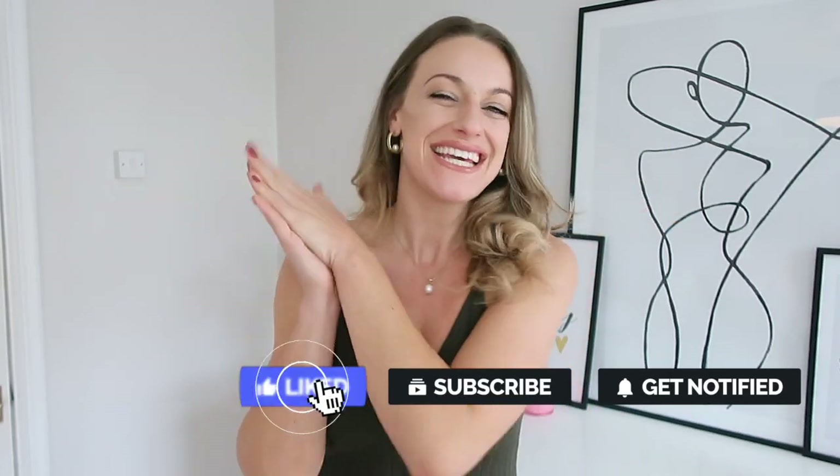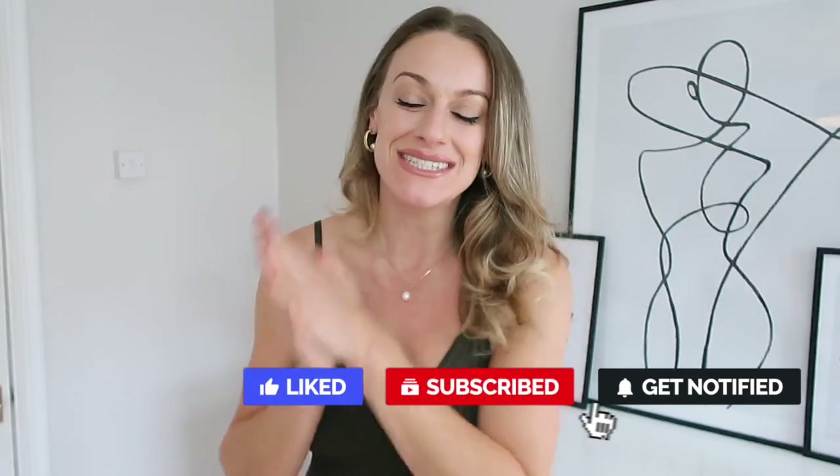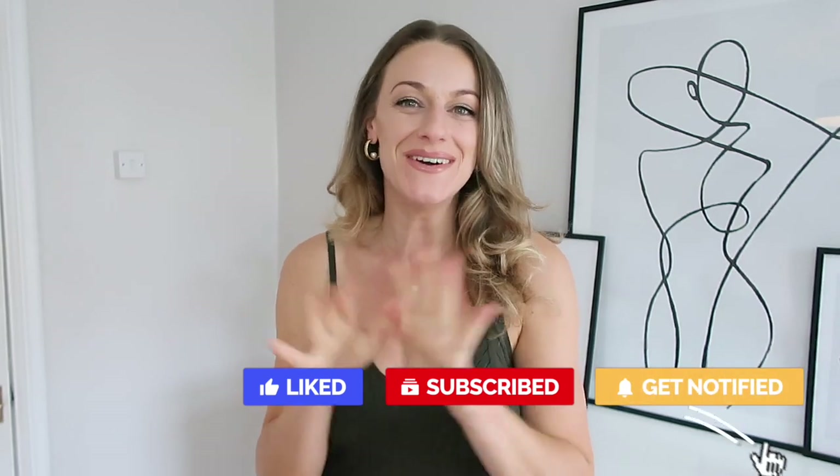Hi everyone and welcome back to my channel, or welcome if you're new! I'm Katie. Today's video is a really exciting Missguided haul with lots of gorgeous, awesome pieces — perfect knit dresses, some comfy loungewear, and some nice autumn essentials that will definitely enhance your wardrobe.